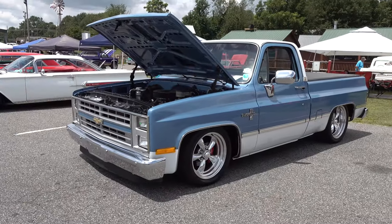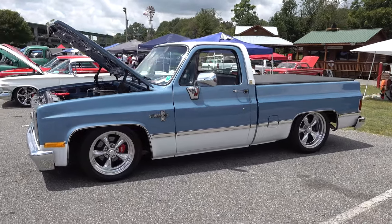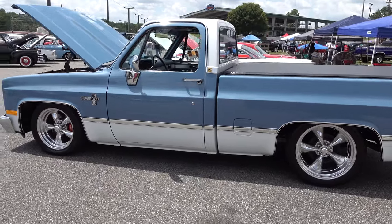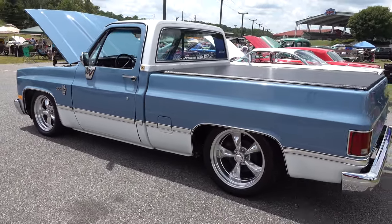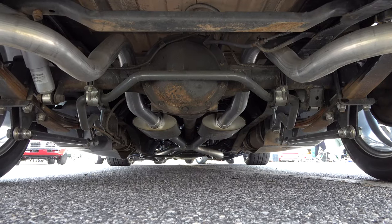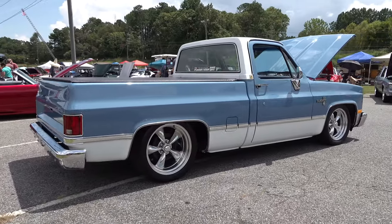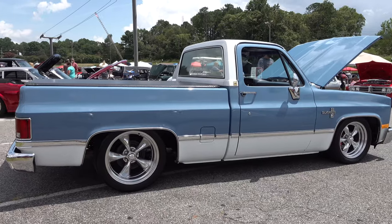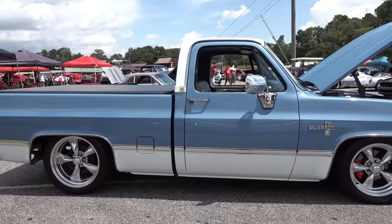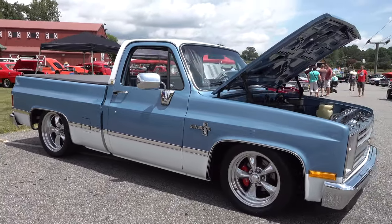Let me start out by saying this is one of those ones that's just cool. I don't know anything about it — I don't know anything about 1985 C10 Chevy pickup trucks except what they are. I'm not a specialist. I know even less about this particular one, but I still guarantee it is a very, very cool truck.